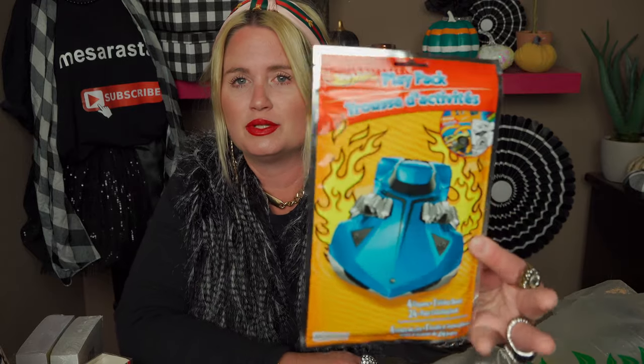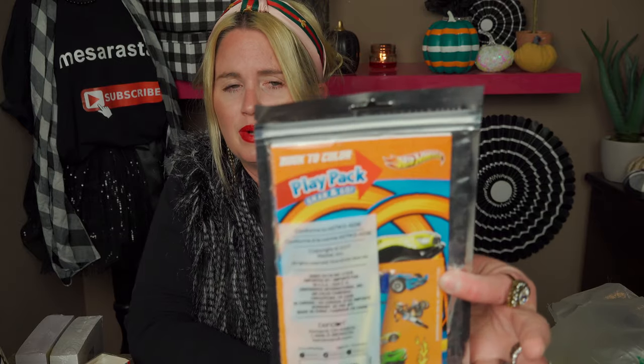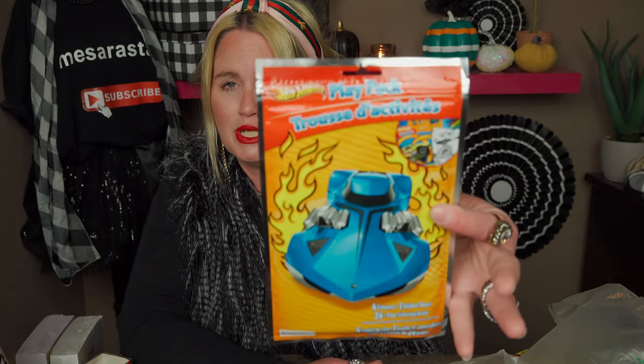I picked up this Transformers coloring pack for my son. It's a grab-and-go play pack — he's really into Transformers. You get four crayons, one sticker sheet, and a 24-page coloring book. Got that.